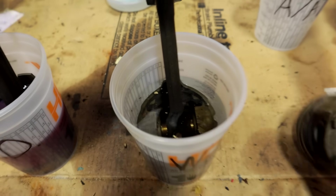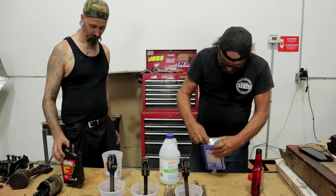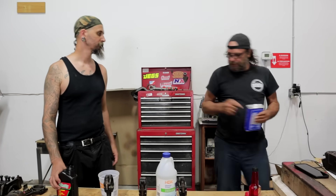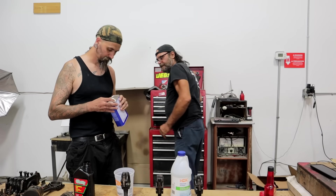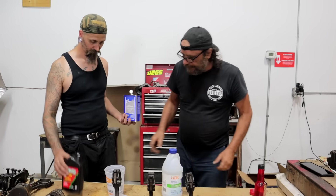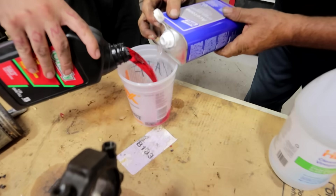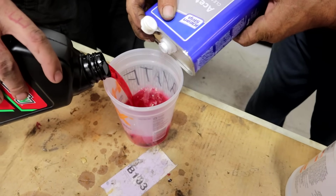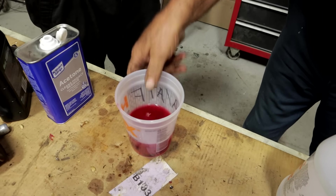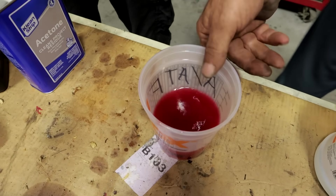And finally we need a 50-50 mix of ATF and acetone. ATF and — on three, bro. Maybe a little more ATF. Just give that a scientific stir, and we'll plant this thing.